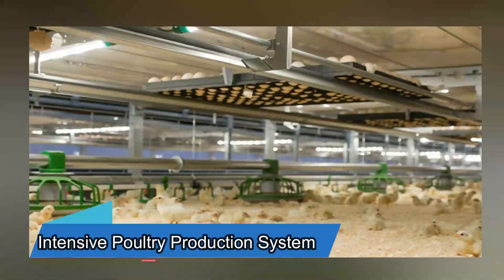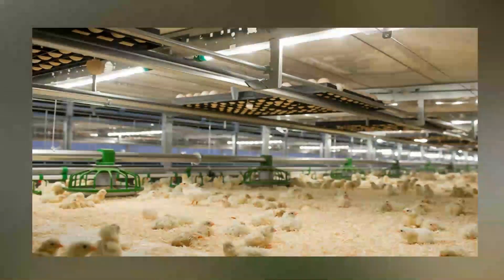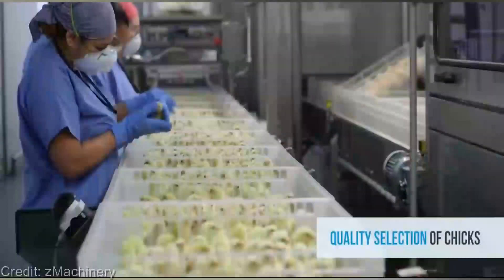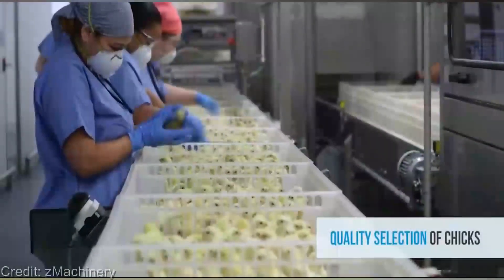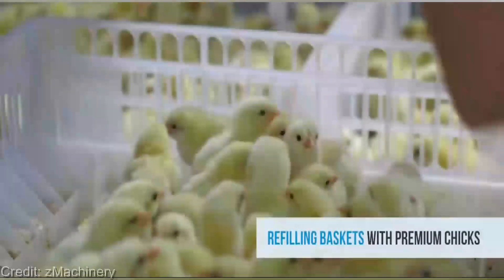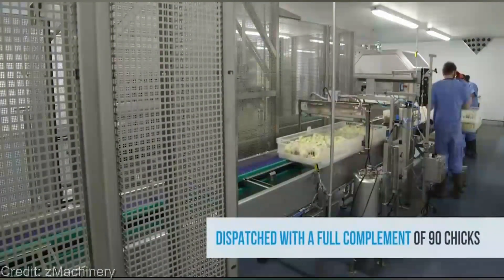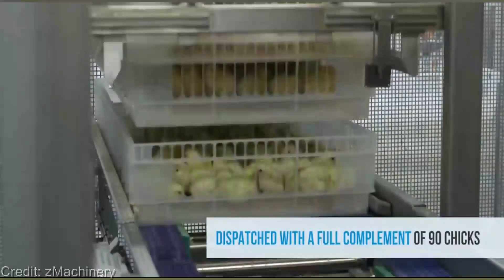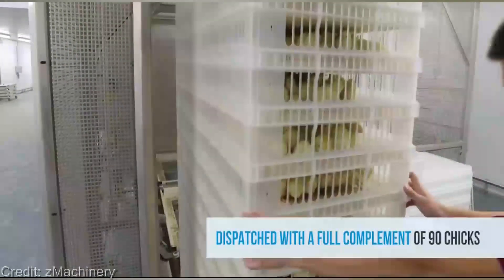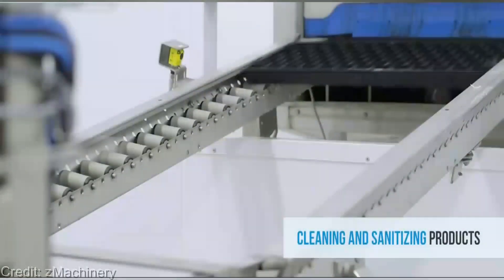Now we're going from the sky-high harvest of vertical farming to the relentless efficiency of intensive poultry production. Get ready to be amazed by the groundbreaking advancements that have revolutionized the way we raise and care for our feathered friends through the incredible features of this system. Ladies and gentlemen, let me introduce you to the intensive poultry production system — an absolute game-changer in the world of poultry farming.